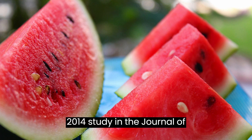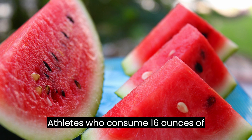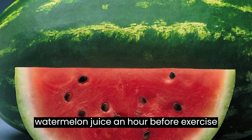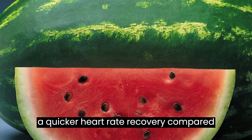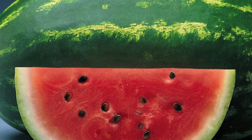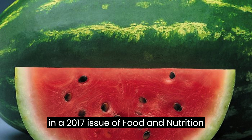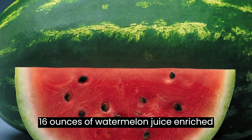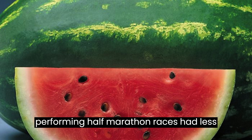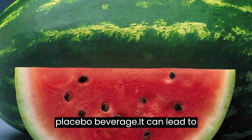It reduces muscle soreness. In a 2014 study in the Journal of Agricultural and Food Chemistry, athletes who consumed 16 ounces of watermelon juice an hour before exercise experienced reduced muscle soreness and a quicker heart rate recovery compared to those who received a placebo drink. Another study on male runners, published in a 2017 issue of Food and Nutrition Research, found that those who drank 16 ounces of watermelon juice enriched in L-citrulline two hours before half-marathon races had less perceived muscle soreness for up to 72 hours compared to those who downed a placebo beverage.